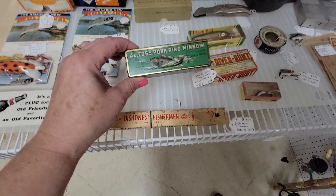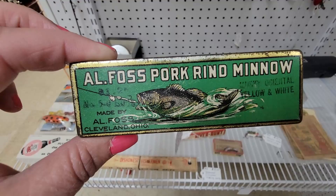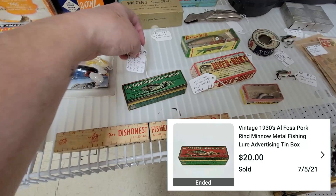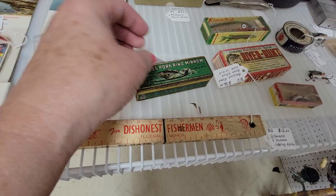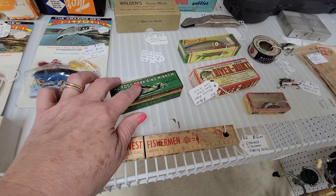I want to show you this — this isn't something that I normally pick up, but Dad had one of these back in the inventory. This Al Foss Pork and Pork Rind Minnow tin. This one's actually in a lot better condition than the one that I sold on eBay. I can't remember how much I sold it for — I want to say it was like $20 or so. This one's $34, but it does have the lure inside too, which mine did not. So that is an amazing price for this tin with the lure still inside.